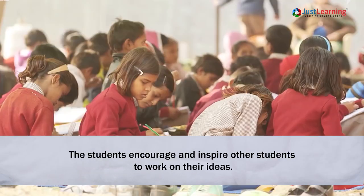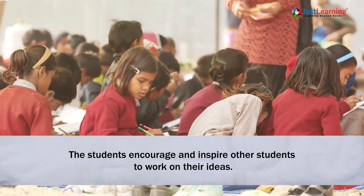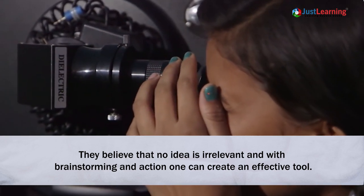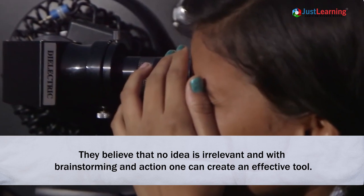The students encourage and inspire other students to work on their ideas. They believe that no idea is irrelevant and with brainstorming and action, one can create an effective tool.